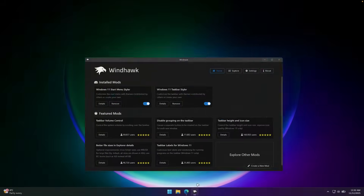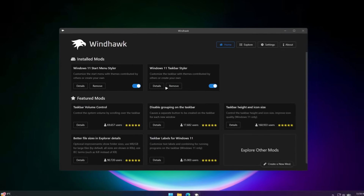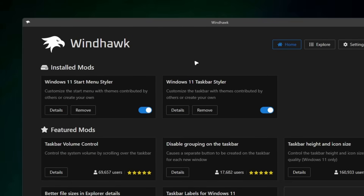App number one is Windhawk. What Windhawk actually does is allow Windows 11 users to customize Windows like never before. Here I have installed Windows 11 Start Menu Styler as well as Windows 11 Taskbar Styler, and let me show you how it works in action.